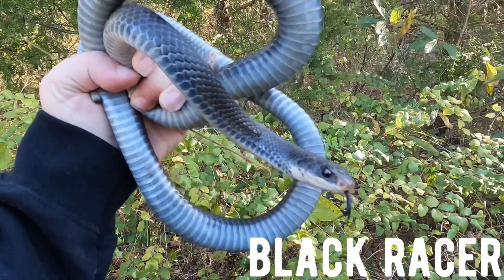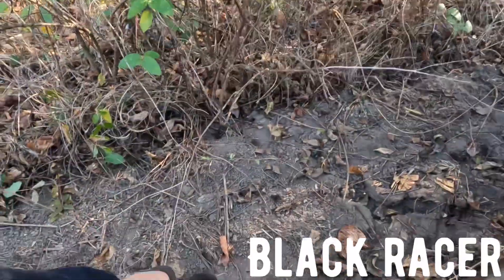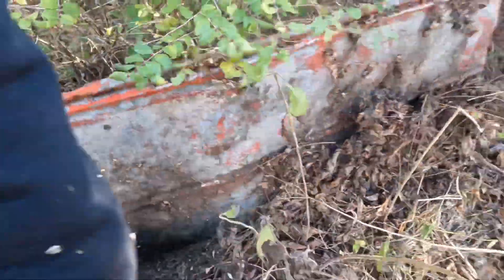He looks like he's getting ready to shed actually - a little bit blue. He also has a nub tail. Kind of a rare blue snake right now. Alright, you can go all the way down. He's really cold.